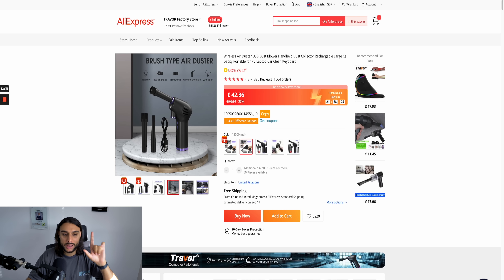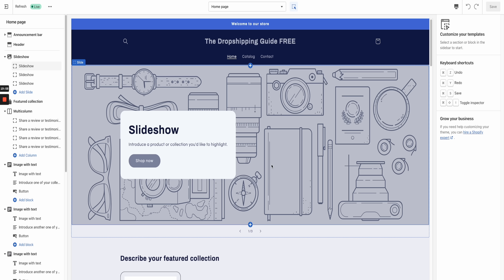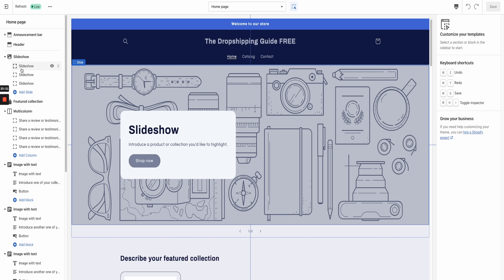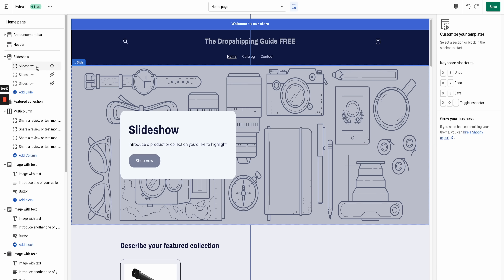After clicking Customize, it takes you into the theme editor. Don't get overwhelmed — I'm going to show you exactly how to manage this. First, we need to get rid of a few sections we don't need. In the left-hand section, you'll see the announcement bar, header, and slideshow. Under Slideshow, you'll have three slideshows — you want to un-eye two of them by clicking the eye icon twice. We're turning it from a slideshow into a normal website banner. Next, go to Featured Collection — since I'm doing a one-product store, I'm clicking the eye icon to get rid of it. Also hide Multi-Column.